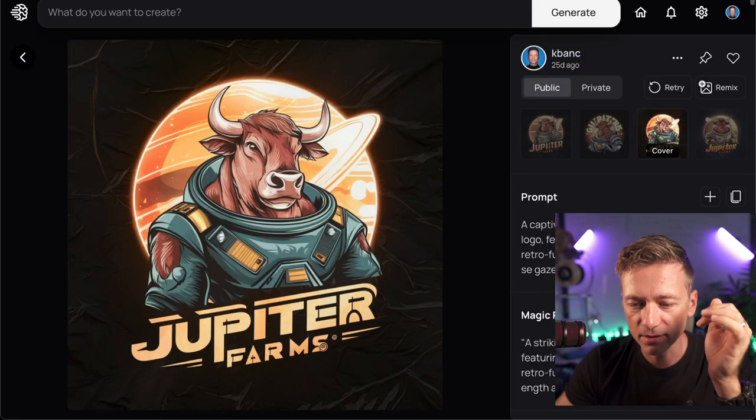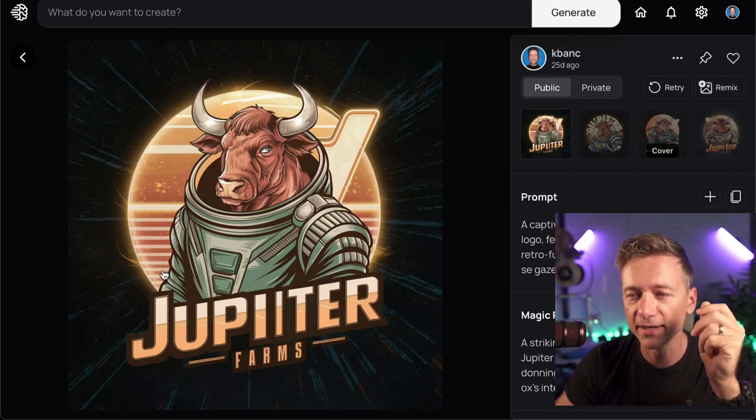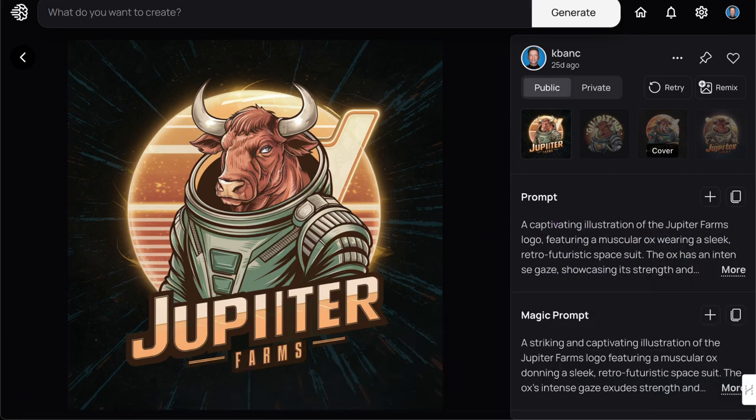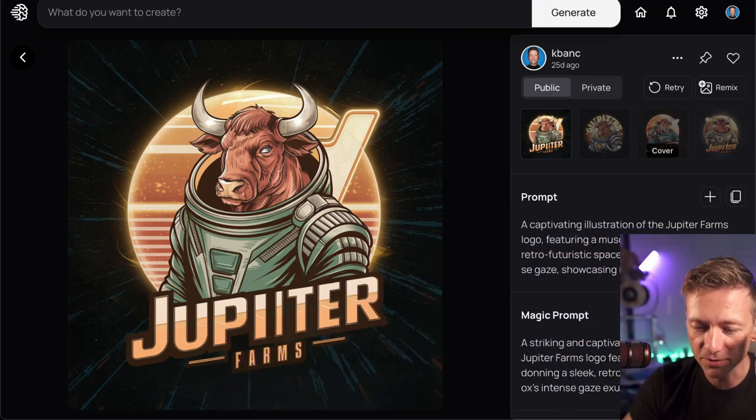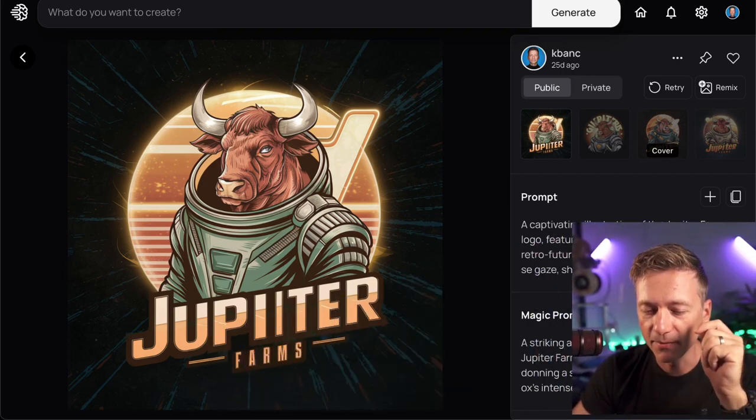This is not the actual one — this guy right here. This is the back. You can see my prompt. The prompt I did here was: a captivating illustration of the Jupiter Farms logo featuring a muscular ox wearing a sleek retro-futuristic space suit — and all that type of stuff.